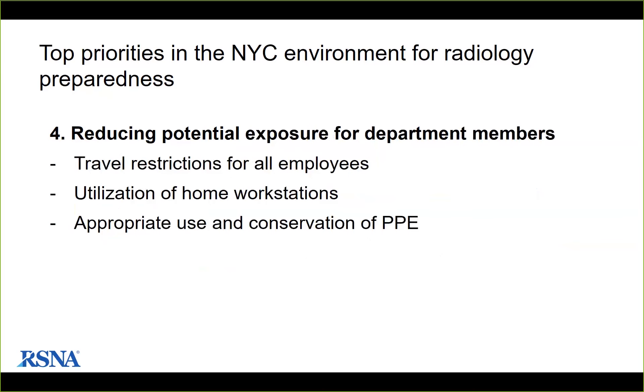The fourth priority is reducing potential exposure for department members. All work-related or academic travel has been banned. Personal travel and group gatherings are also discouraged. Reading rooms have been reorganized to put more distance between workstations. They are expanding home workstation use for non-teaching rotations and for quarantined faculty who can still work. With increased PPE usage and shortage concerns, they have instituted conservation measures to use PPE only when appropriate, and have centralized the ordering of PPE, allocating to different offices based on need.